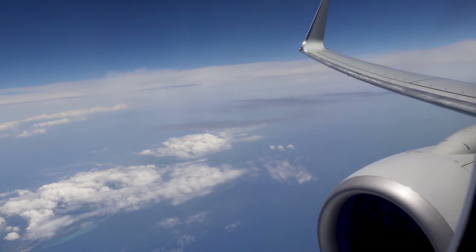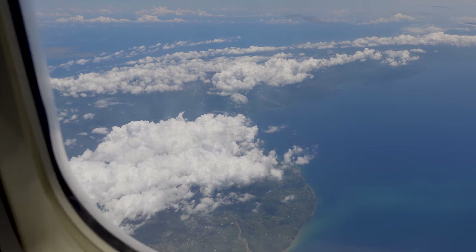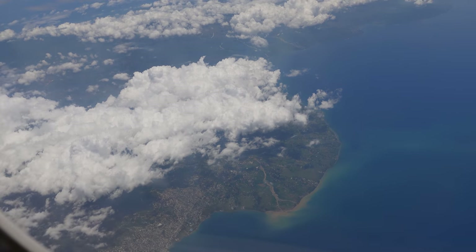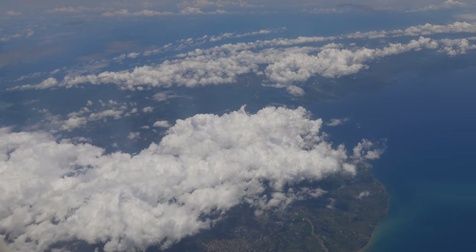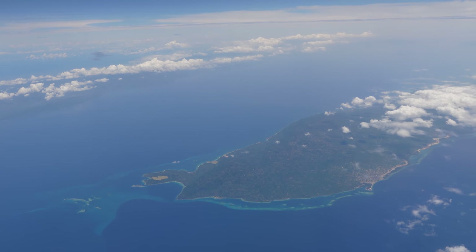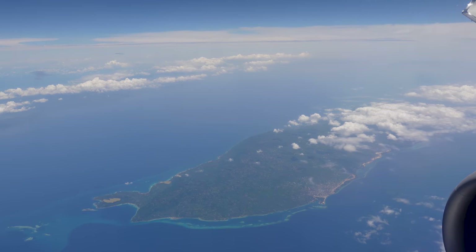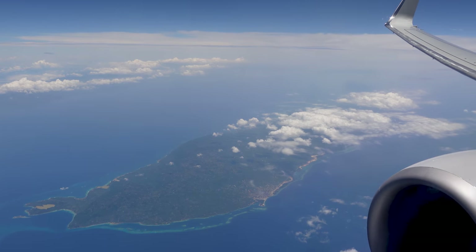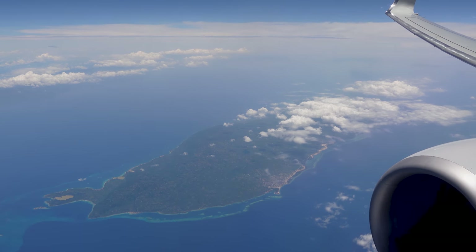All in all, it was a good business class experience with American Airlines. My major problem was the touchscreen TV, which was very frustrating because it was not responsive at all. Everything else was good, and the food was great — particularly the salmon I ordered. This was our flight on the way to Curacao. If you'd like to watch my video about the island, click the thumbnail. Until next time, travelers — bye for now.